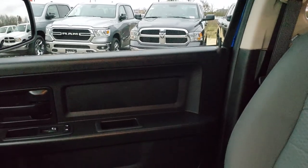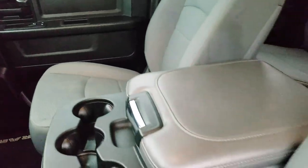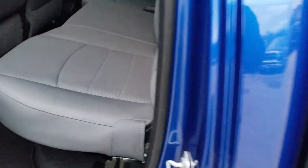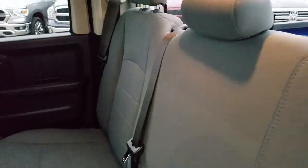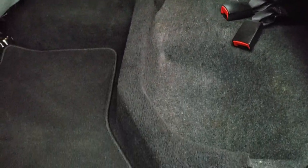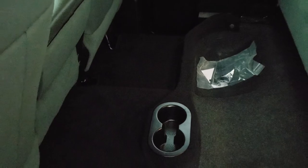We'll take a quick look at the back seats and then we will check out under the hood. Back seats are nice and clean — no rips or tears back here. It does have the LATCH child safety system. Fixed glass rear window. These seats do fold up for extra storage and it does have storage underneath. Factory floor mats back here and the carpeting is very nice and clean.